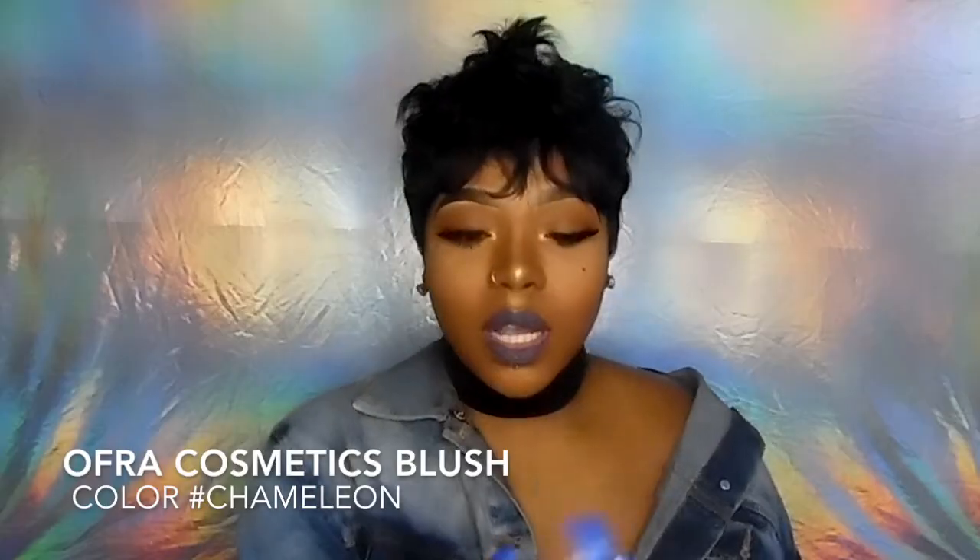The first thing I see in my bag is the Ophir Cosmetic Laboratories blush in the color Chameleon. It comes in this — that's the color right there. It looks like a little rosy pink, like a rose pink. It's cute or whatever. I'll try it out — hope I don't look like no clown though.